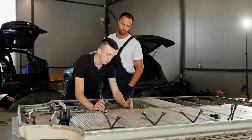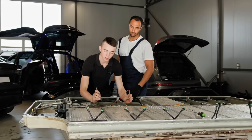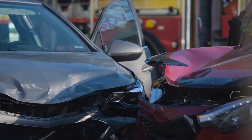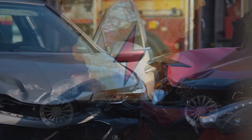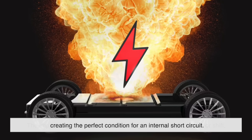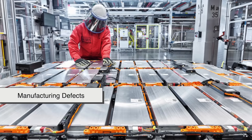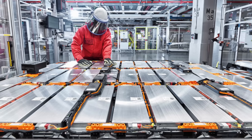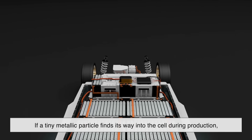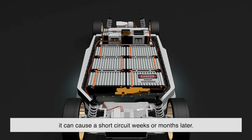Now you might be wondering what actually causes that initial damage to the battery, and the answer isn't always cut and dry. One common cause is physical trauma, like during a car crash. Even if the battery casing seems fine on the outside, the impact might have caused something inside the cell to crack or shift, creating the perfect condition for an internal short circuit. Another cause is manufacturing defects — despite rigorous testing, no system is perfect. If a tiny metallic particle finds its way into the cell during production, it can cause a short circuit weeks or months later.